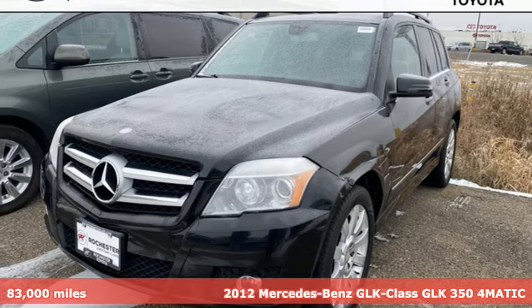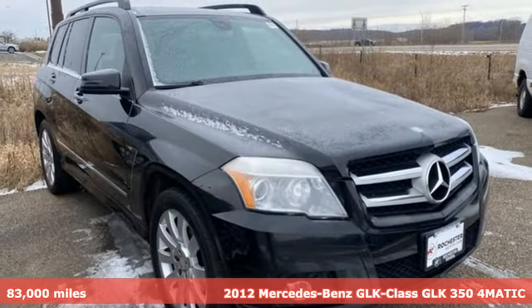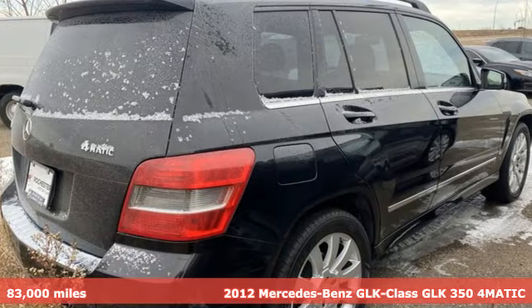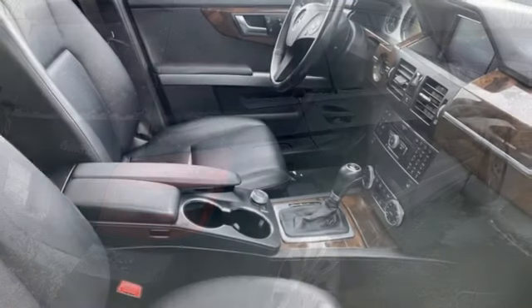It's a 2012 Mercedes-Benz GLK Class. Mercedes-Benz, an elevation of innovation. And get ready for an impressive combination of features.